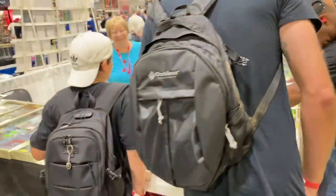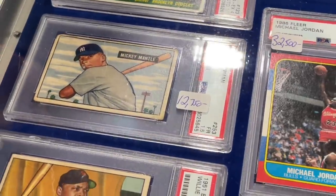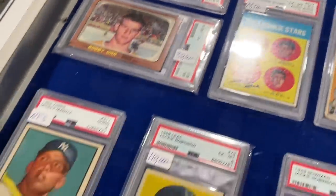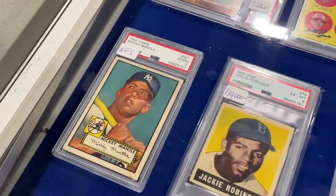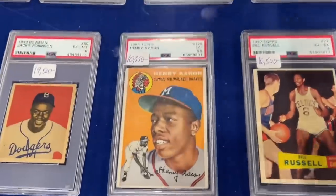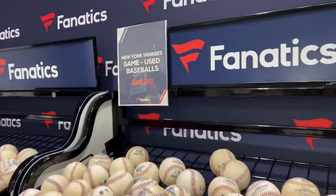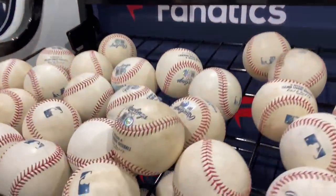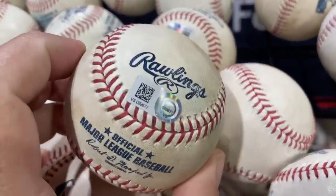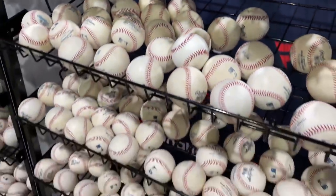We'll give you some clips from the National, maybe some stuff we didn't show yesterday. I'm looking at the prices of Mantles and I was a little discouraged yesterday — the 52 Mantles just seemed like everything was out of reach. That one right there was NFS — not for sale. It was a really beautiful PSA too. I asked what he would sell it for, and he said about $70,000 because Mantles with nice color go for a premium.